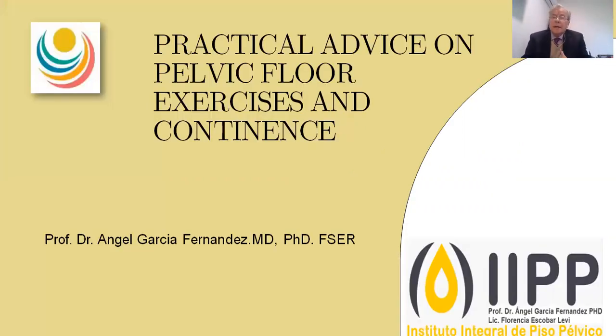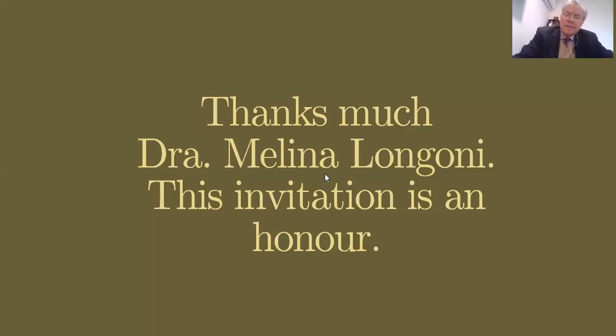Hello, hi everybody. I am Angel Garcia Fernandez from Cordoba, Argentina. We're going to talk about pelvic floor exercises and continence in neurogenic bowel dysfunction. First, I want to acknowledge Dr. Melina Longoni. This invitation is a real honor for me.